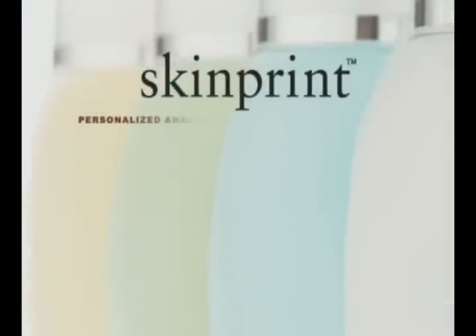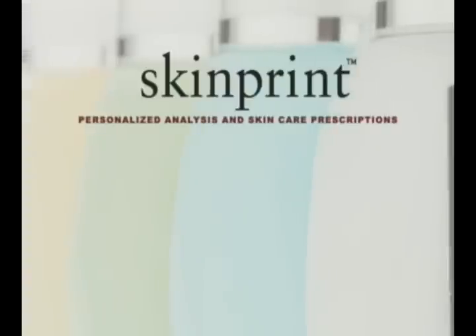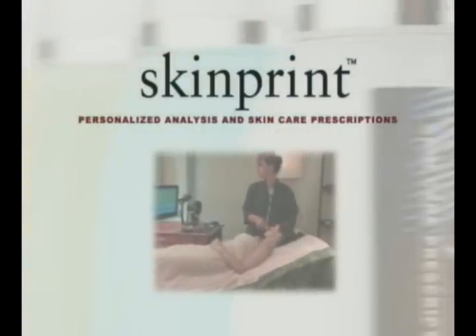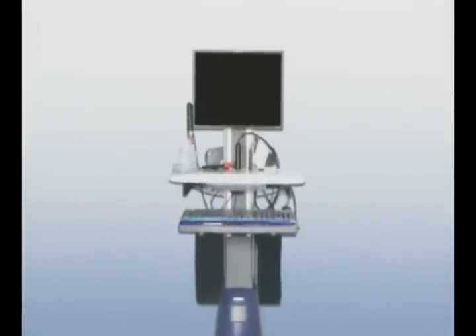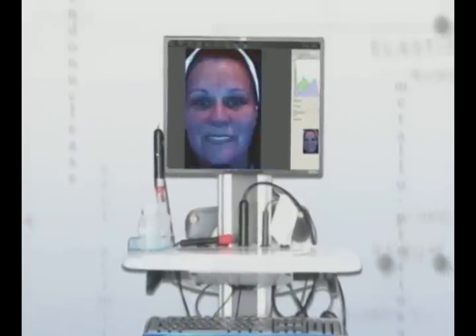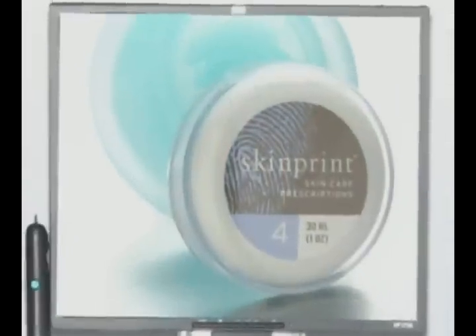The SkinPrint process is a process where we analyze the structure and function of your skin and make custom blended products targeted to the specific attributes in your skin. Unlike mass-marketed products where you're stuck with the ingredients on the label, SkinPrint has access to over 4,000 ingredients including active ingredients, moisturizers, ingredients which improve collagen and elastin, which in the proper combinations and the proper doses optimize the look and feel of your skin unlike any other product on the market.